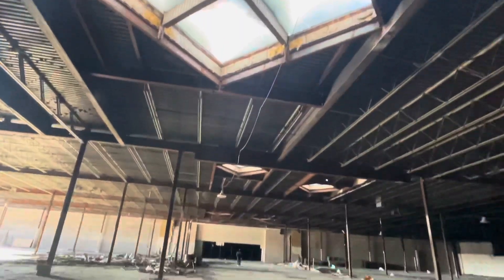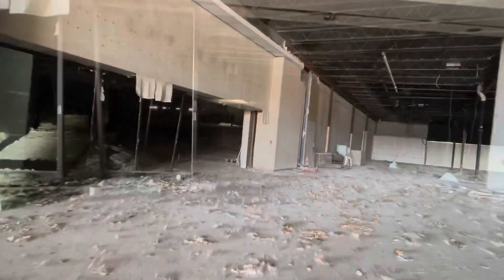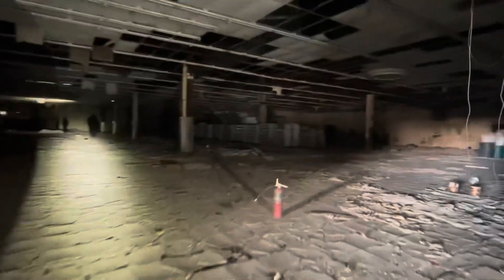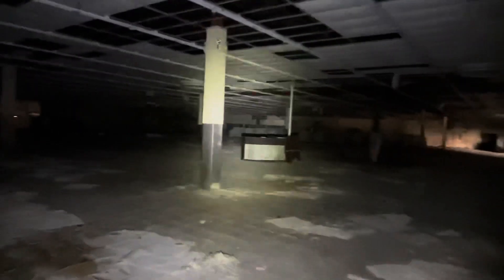Right here is the doorway to Texas Grill, or what once was Texas Grill. I'm not really sure what this other store would have been — probably could have been like a Cold or something like that.